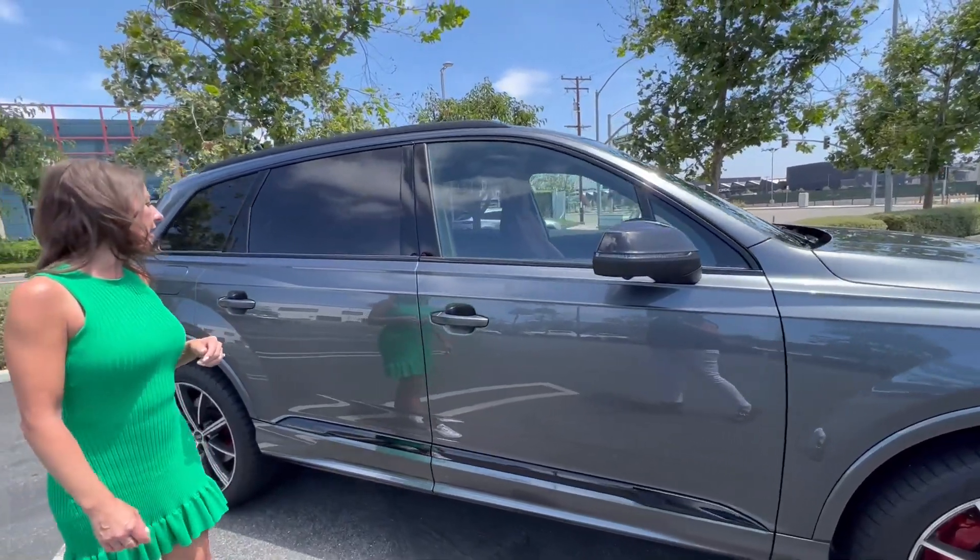Of course there's the S badging to show us this is the performance Q7 — the SQ7. We have a gorgeous, clear digital dash with all the gauges available. Right now I have it in navigation mode so we can see exactly where we are and where we're going. We've got a head-up display right there, and when I ask it to navigate, it also puts the route on that screen.